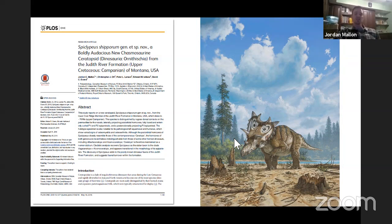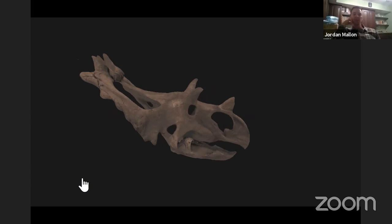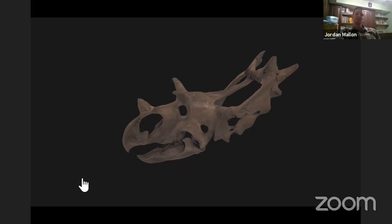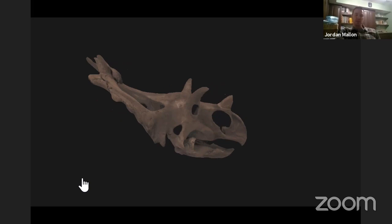Probably the number one thing I do — certainly among my favorite things — is original research on dinosaurs. That's really the bread and butter of what I do. My technical position at the museum is research scientist, so I get paid to generate original research on dinosaurs. This is a paper I published four years ago describing a new species of horned dinosaur called Spiclipius shiporum. You can see a reconstruction of that animal by my friend Mike Skrepnik, and I've got a video of the skull. It's an amazing horned dinosaur — a relative of Triceratops — now on display at our museum in Ottawa.